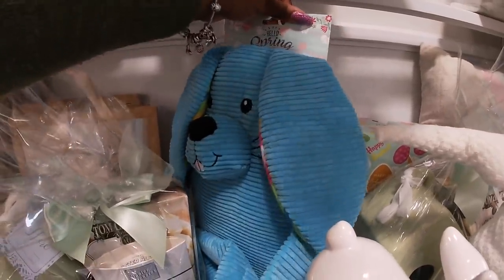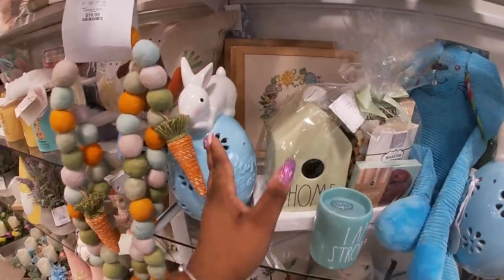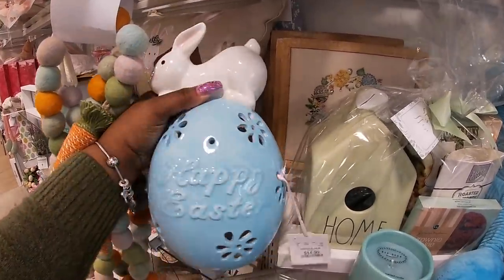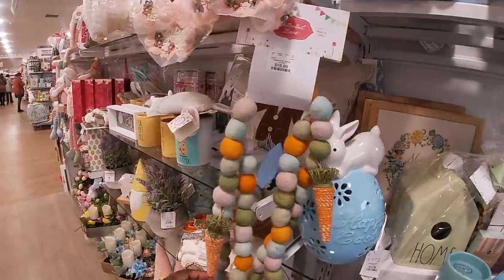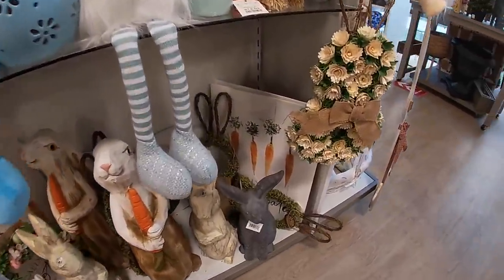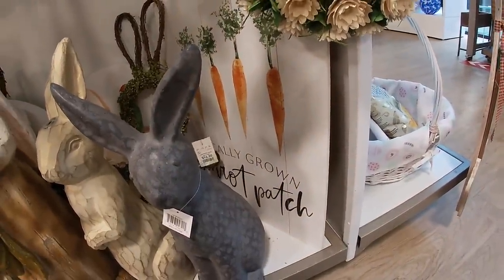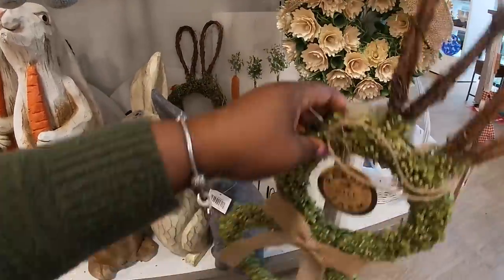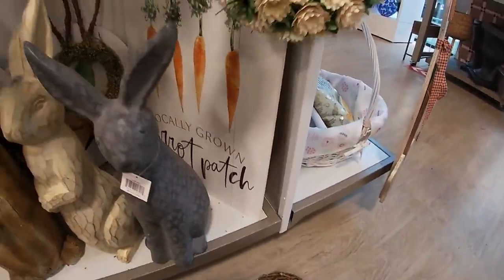I think these have popcorn in them — $12. The cute egg with the bunny on top is $15, and it lights up. This garland is $17. We saw these pictures before — locally grown carrot patch. This wreath is $16.99, so about $17.